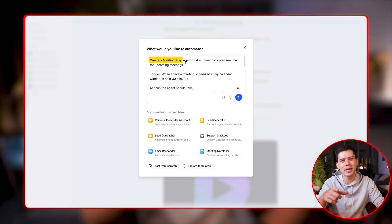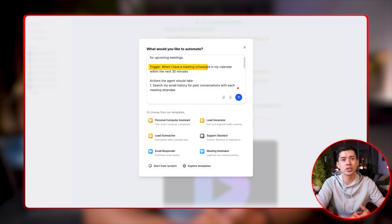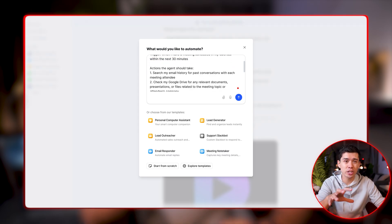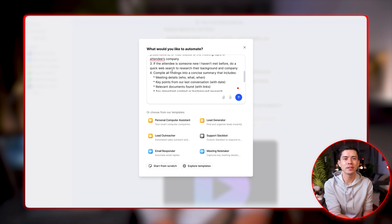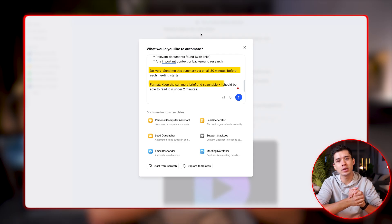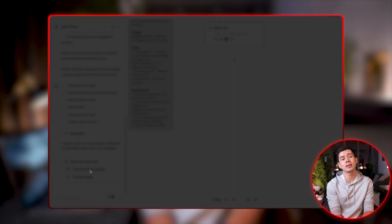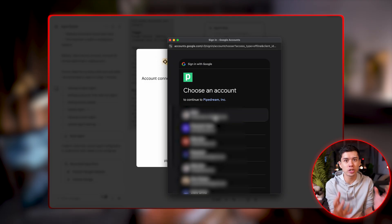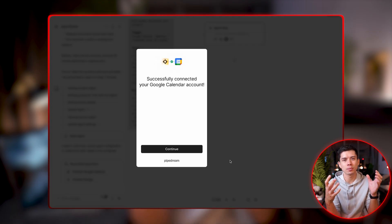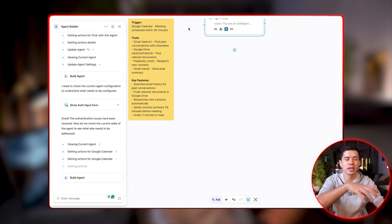I've written: 'Create a meeting prep agent that automatically prepares me for upcoming meetings.' The trigger is when I have a meeting scheduled in my calendar within the next 30 minutes. I've written four actions I want the agent to do, plus the delivery format — I want the summary sent via email, relatively short and brief. Lindy gets straight to it and gives you a real-time narrative on what it's working on. What's nice about AI agents is that they connect with other apps — Lindy is asking for access to my inbox and calendar so it can actually automate the process, know when a call is booked, and have context on who that person is so it can find more information about them.